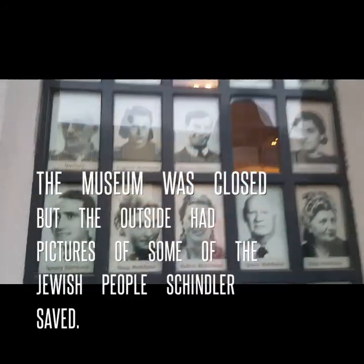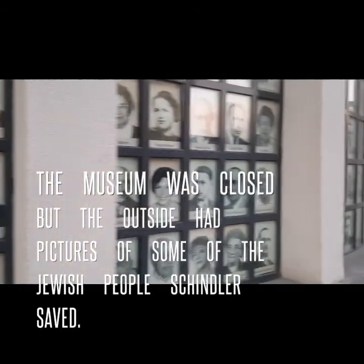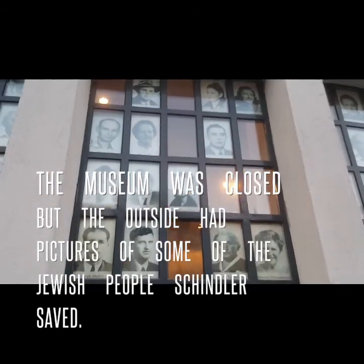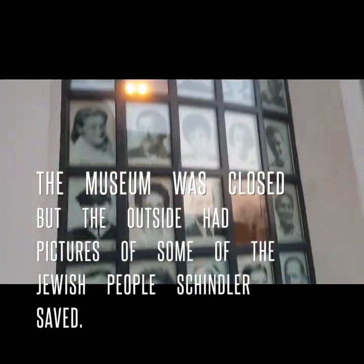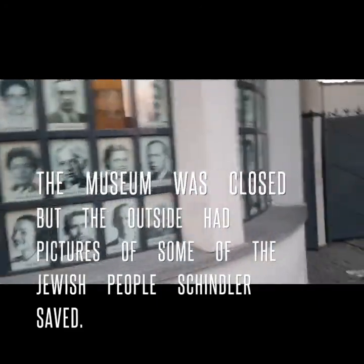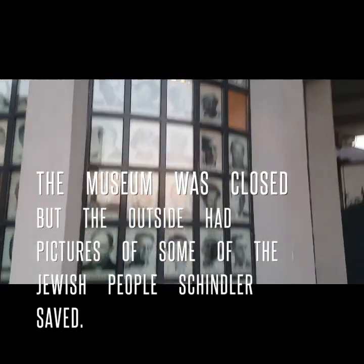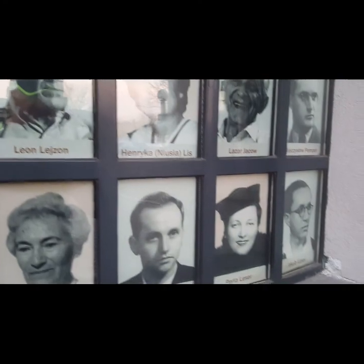Schindler's List — who knew? The museum is closed, but on the outside they have small pictures of the people — some of the people that he saved on his list. It goes all the way around.